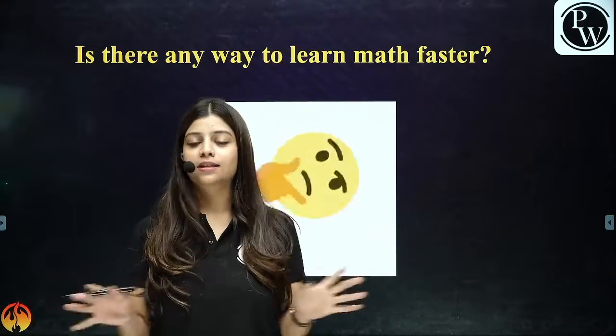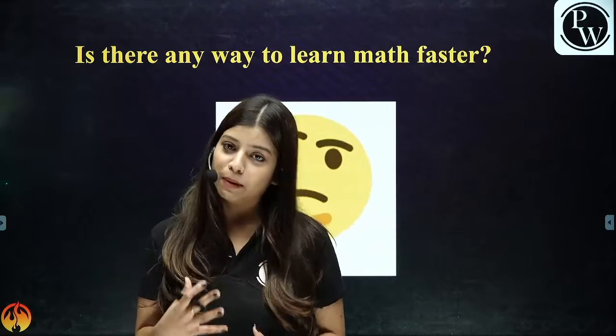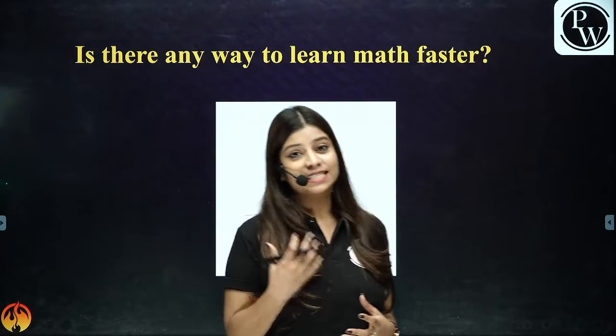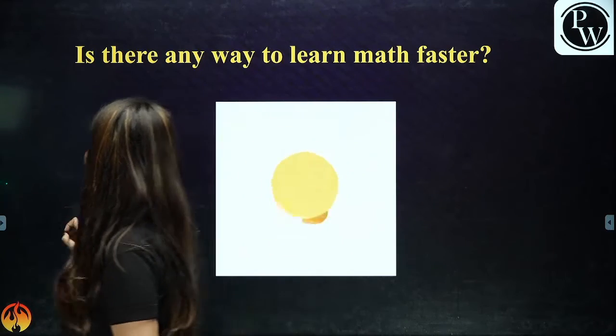Especially in maths there are no shortcuts. But we can somehow enhance our capability to basically learn a particular concept or learn some formulas and what not. So let's start with it.